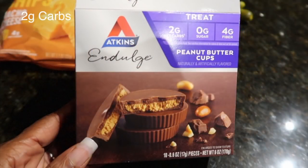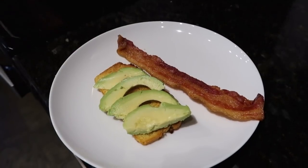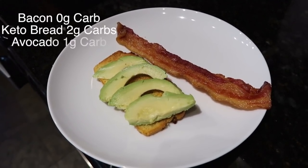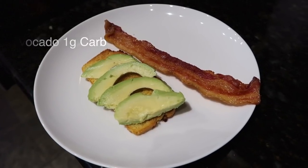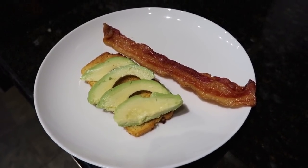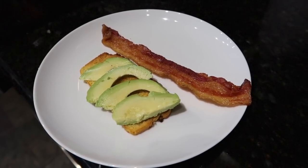For another breakfast I thought I'd try, I took the keto bread I made last week and put avocado on it — so it's like avocado toast — with some crispy bacon.